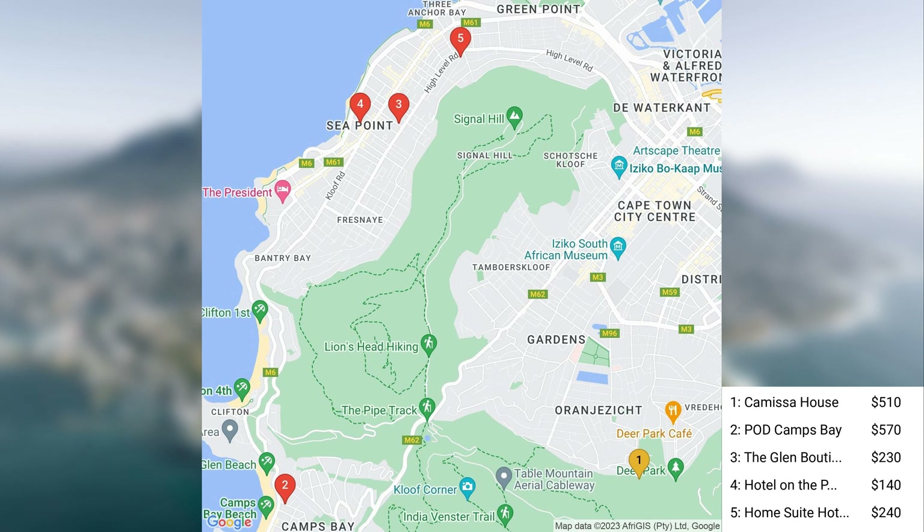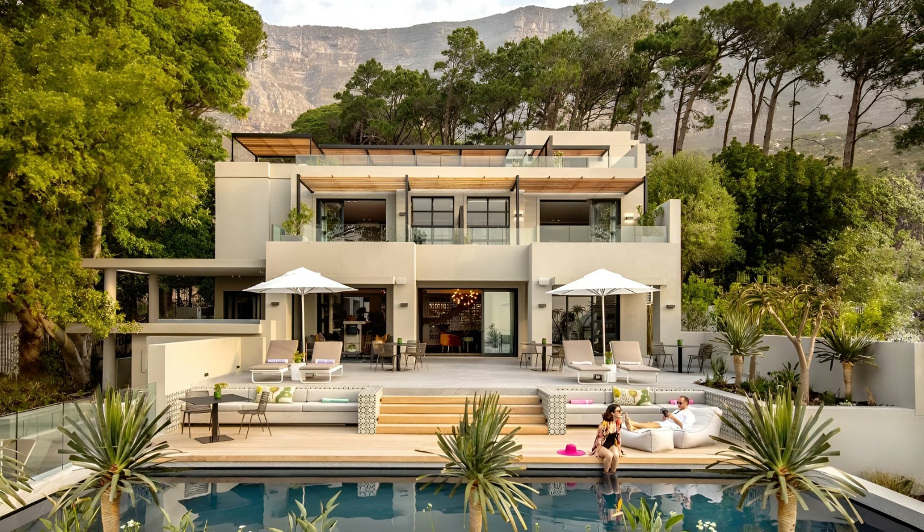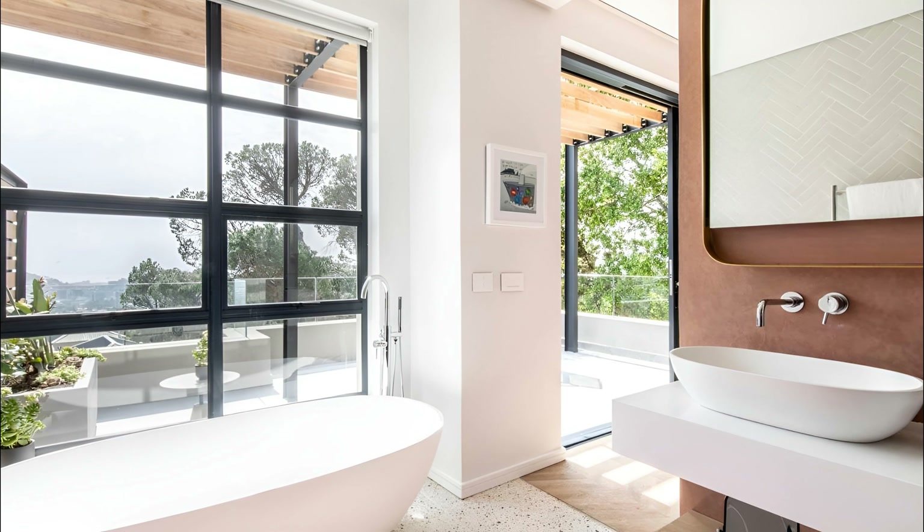First, we have Kamissa House. Prices for Kamissa House are typically around $510 per night. Kamissa House, situated in the heart of Cape Town, offers an immersive experience in luxury and comfort.